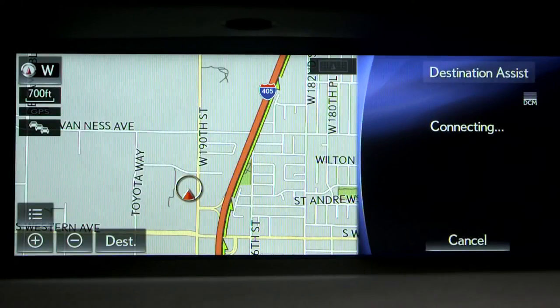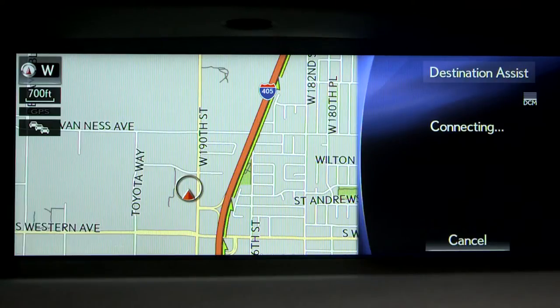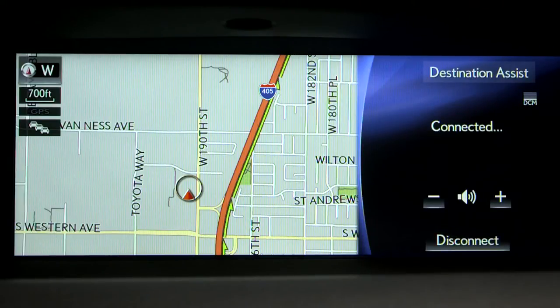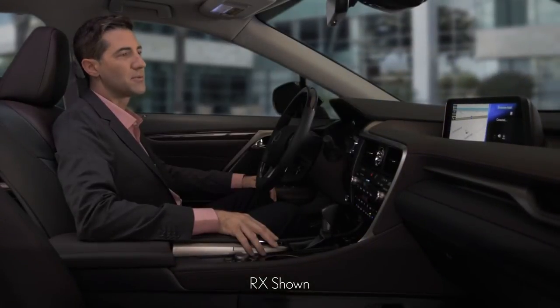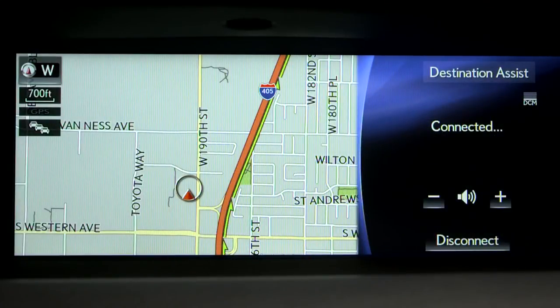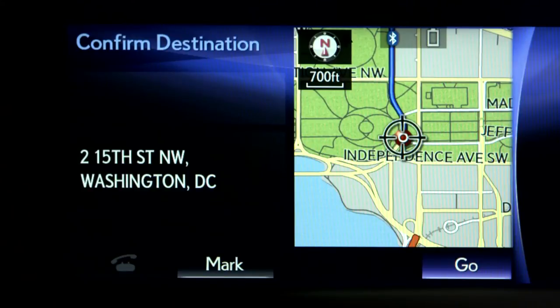When an agent comes on the line, tell them the address, business name, or the type of POI or service you're looking for. This call may be recorded or monitored for quality assurance purposes. Lexus Enform, this is Karen. Where would you like to go today? I'd like to go to the Washington Monument in Washington, D.C. Once you and the agent determine your desired location, this information screen appears. From the screen, you can mark the location on the map screen, enter it as a destination, call it, or display detailed information on the location.